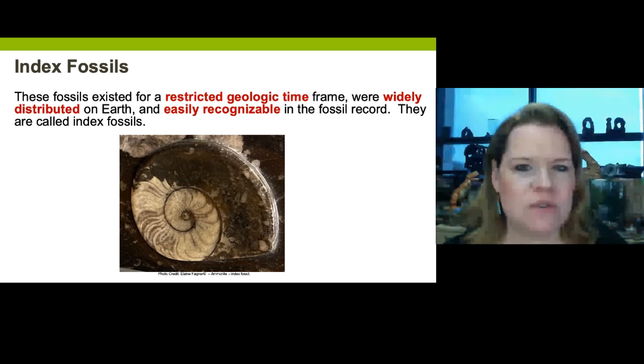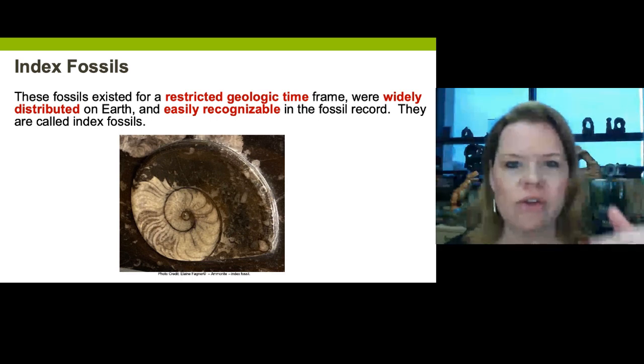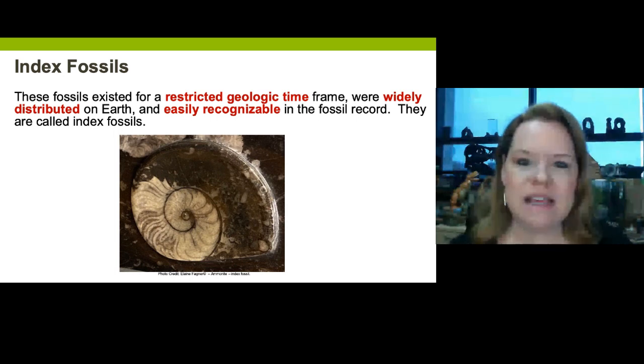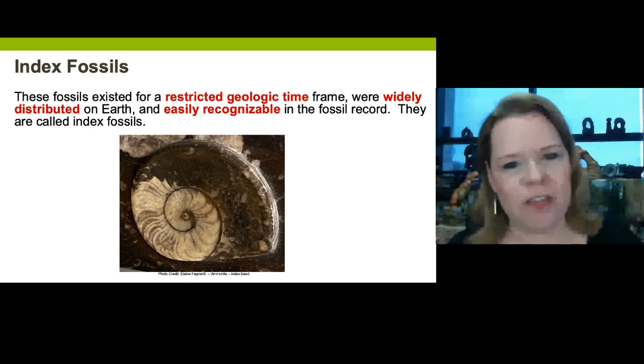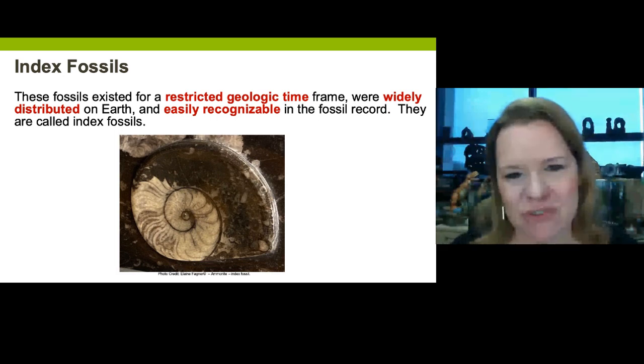We use index fossils to apply the law of faunal succession, because these markers are in the rock record in sequential layers. We can see them for a while, and then they just disappear. That's the importance of understanding index fossils.